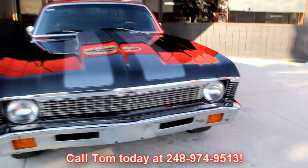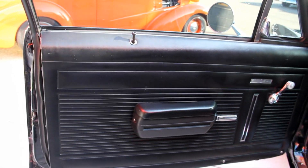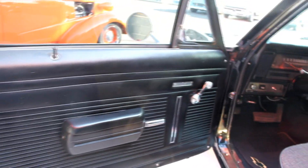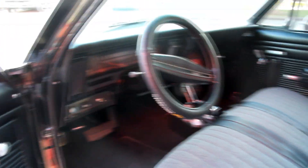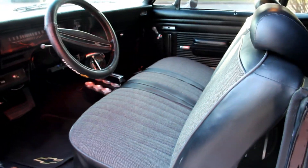Let's check out the interior. The door panel and armrest are in nice shape, good-looking upholstery on the seats, dash pad looks good, back seat looks great, headliner's in good shape, and the dome light is even working.